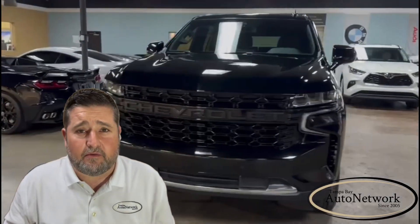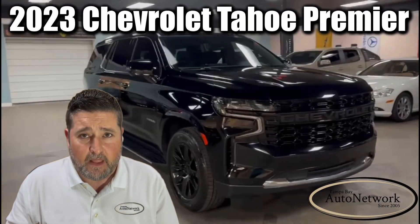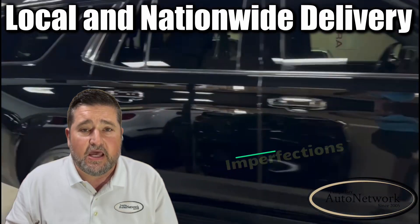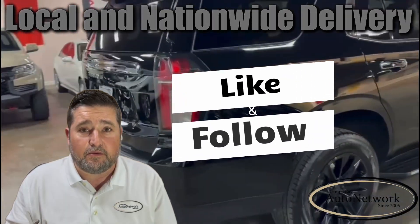Hey there, it's Robert with Tampa Bay Auto Network, and this is the 2023 Chevrolet Tahoe Premier. I'm going to go over its highlighted features and options with you, and then I'm going to point out those small cosmetic imperfections. If you find our information helpful to you, please give us a like and a follow. Now let's get started.